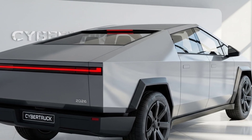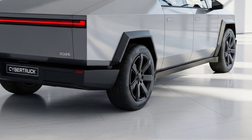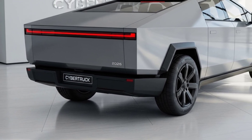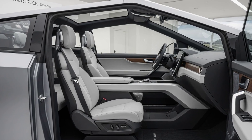Underneath the armored body is a smart adaptive air suspension system. This allows the Cybertruck to raise or lower itself depending on the terrain. Whether you're climbing boulders, crossing rivers, or cruising down highways, the truck adjusts in real time to give you maximum clearance, stability, and comfort. It's not just a suspension system — it's a high-tech foundation that transforms based on your needs.